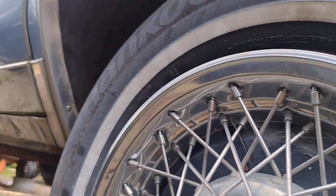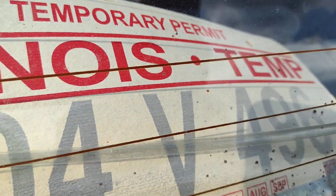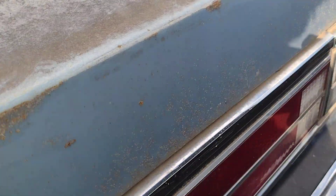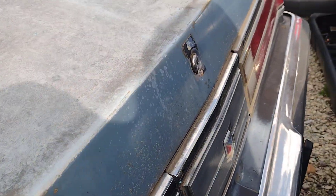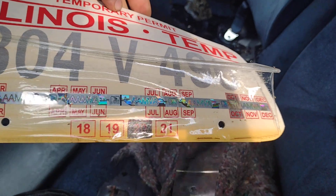Doesn't look too bad underneath. There's a temporary plate on the back — looks like from 2020. The trunk's good. Trunk is closed. Nice cushy velour seats in here.